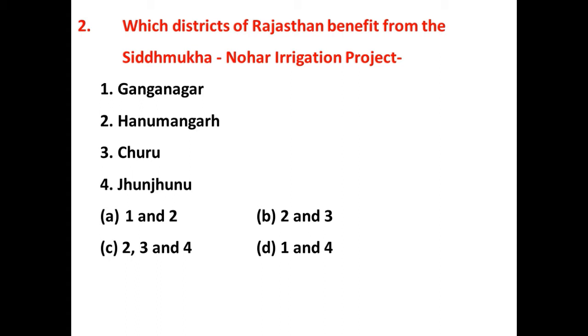Second question: Which district of Rajasthan benefits from the Siddamukh Nohar irrigation project? This is an important irrigation project in Rajasthan. The right answer is B — Hanumangarh and Churu districts benefit from the Siddamukh Nohar irrigation project.